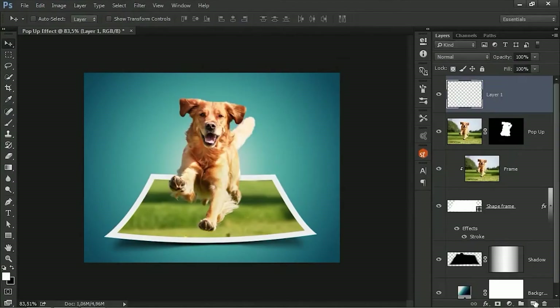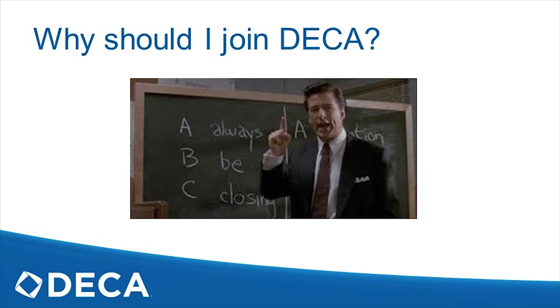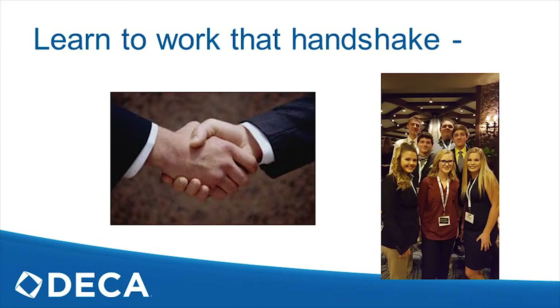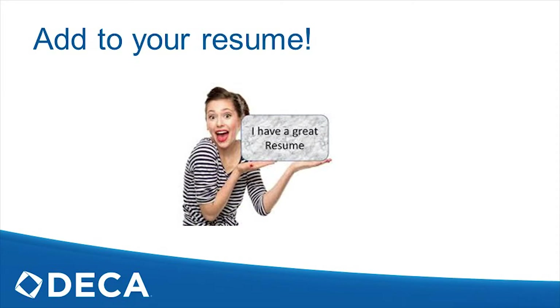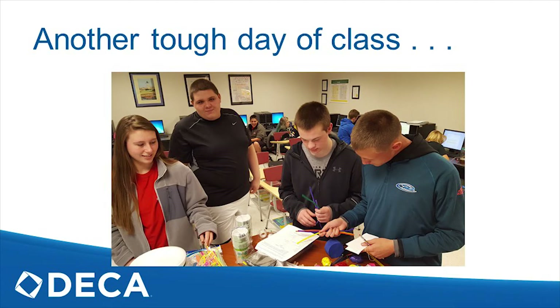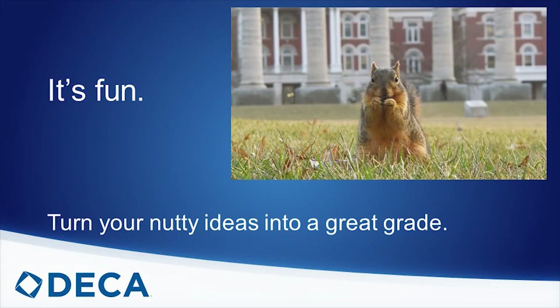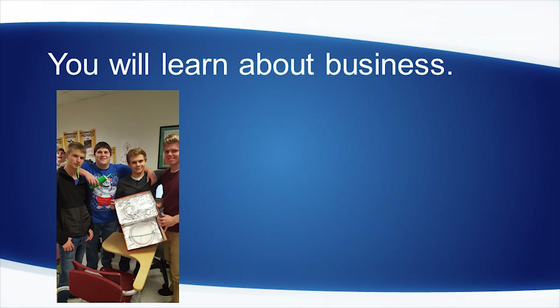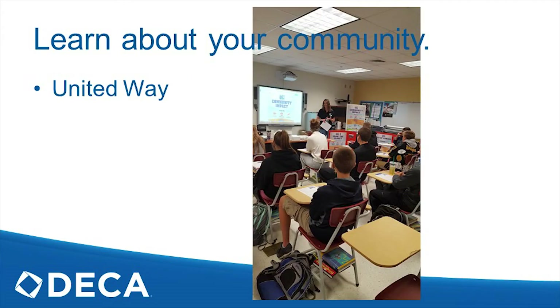Our Marketing department includes an entry-level marketing class, sports marketing, entrepreneurship, and advertising. Please note that many classes across all of these tracks include free college credit opportunities.